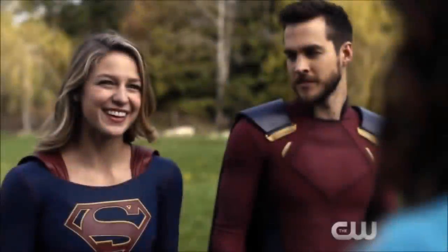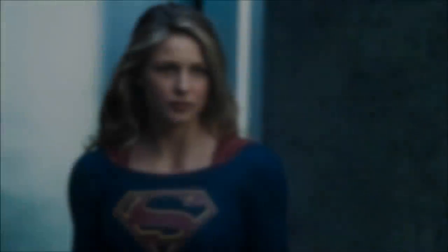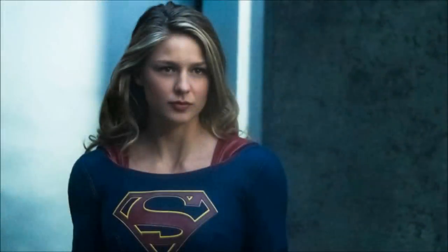Hey guys, Ben here, and welcome back to another video on Supergirl Season 3. Today we're going to be doing my photos breakdown for episode 21, prior to this episode actually being released. Sorry this is a few days late, but there's been so many videos I've had to cover over the past few days. I did intend to post it a few days ago, but then we had the new Supergirl episode, so it's just been pushed back quite a bit.